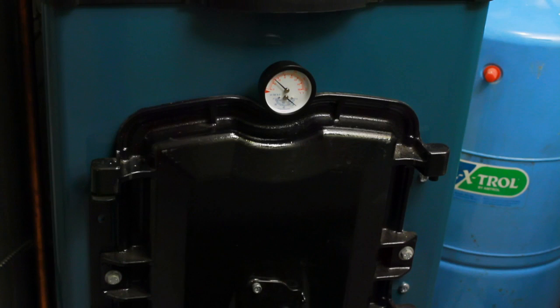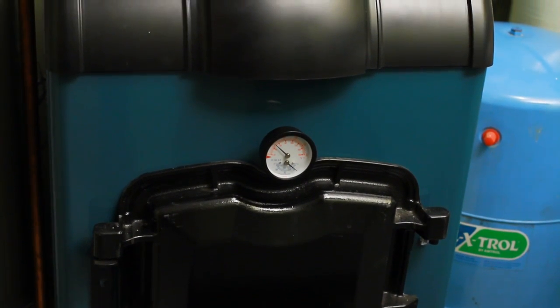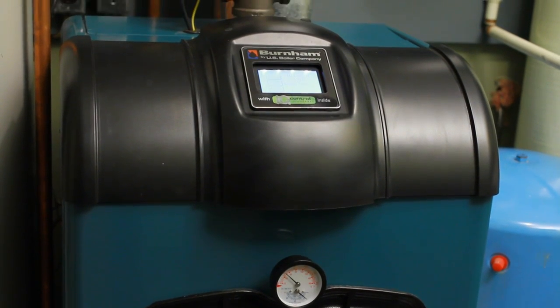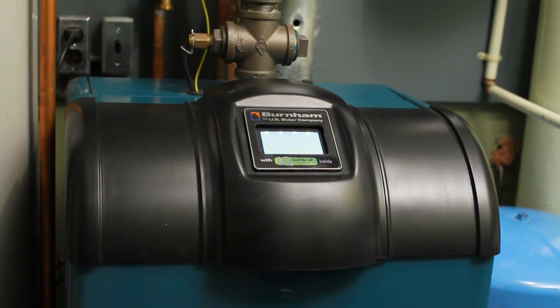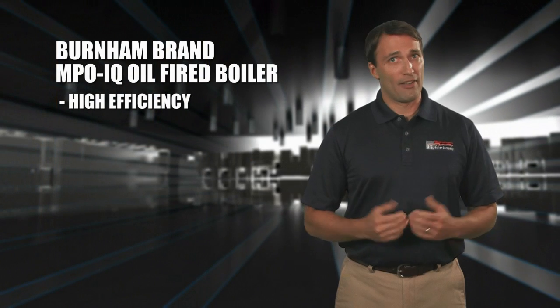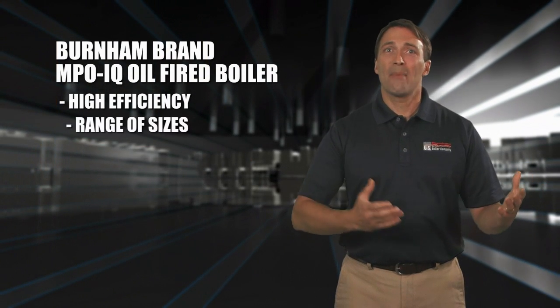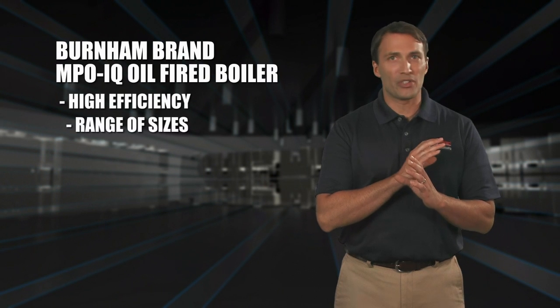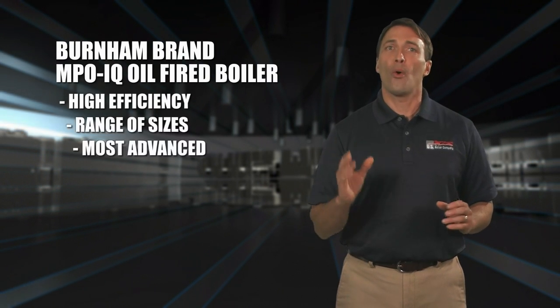And to power your hydronic heating system, there is no better value than a high-efficiency, Burnham brand, MPO-IQ oil-fired boiler manufactured by U.S. Boiler Company. Available in a range of sizes to best match your heating needs, the MPO-IQ boiler is one of the most advanced and efficient oil-fired boilers available anywhere.